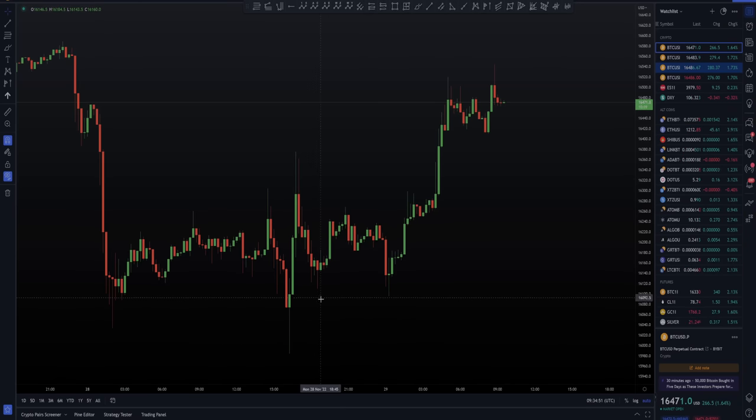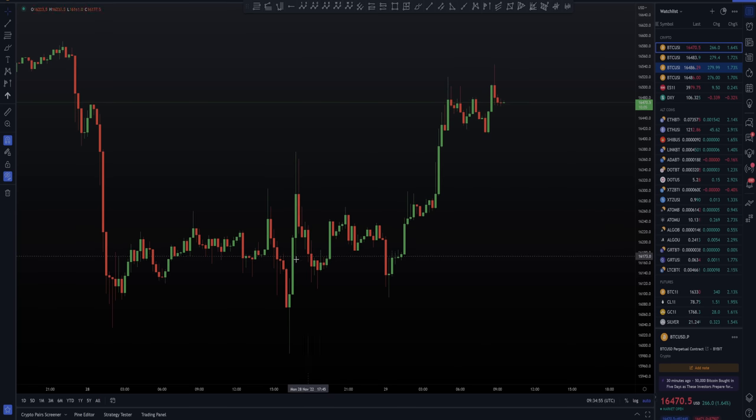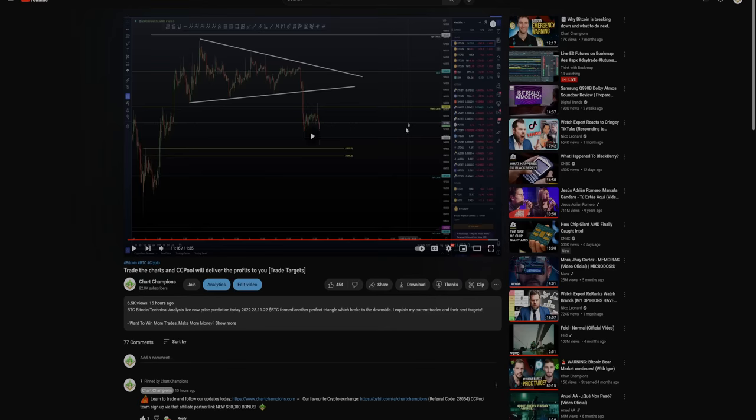So we've seen the pieces of the puzzle. We've seen the swing failure pattern of the low, retest of the CC with our bullish divergences. From here, we can still be trading the charts and range until it breaks. As we edge on during the course of the day, we end up reclaiming that weekly level that we were looking at. And this is where the little bit of CC pool magic is.